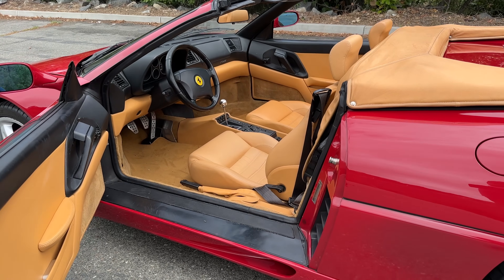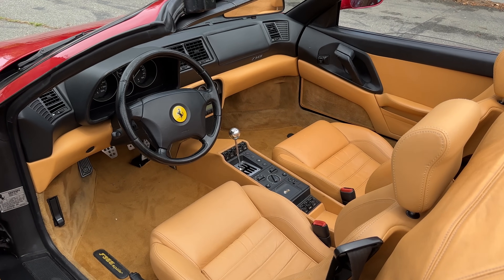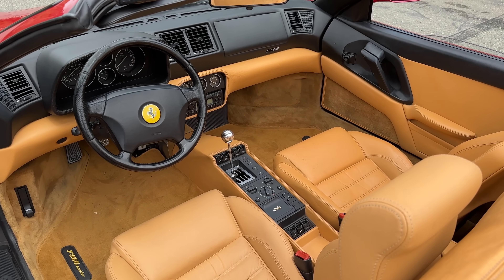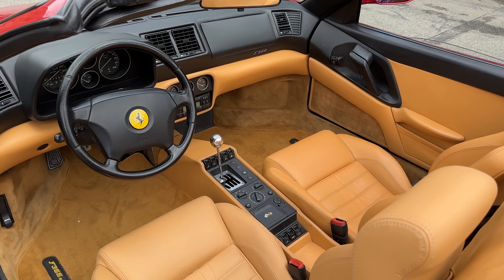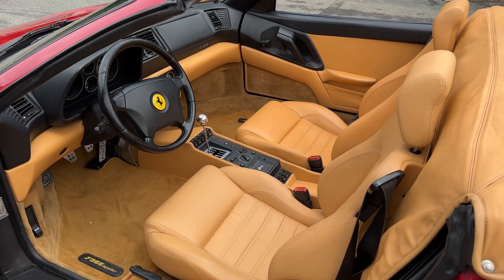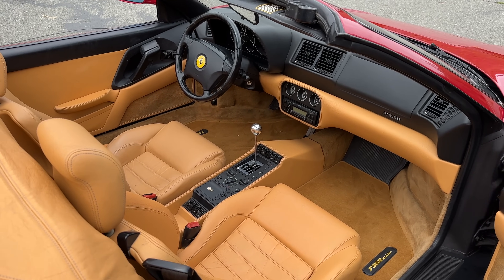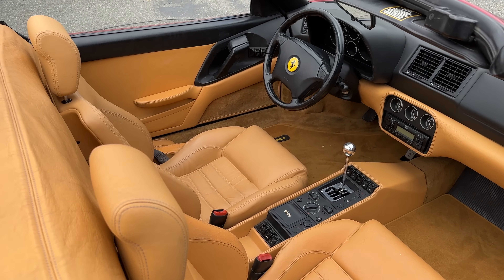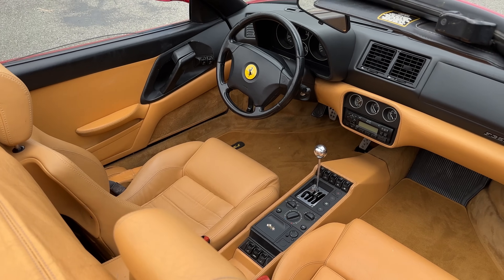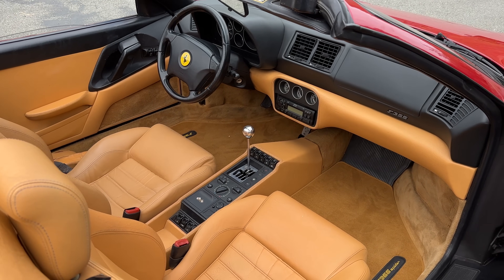Climbing inside the 355 Spyder, the first thing you notice about this interior is it is very low, very flat, and very wide. It looks and feels like an old school exotic car in here, probably because it is. The 348's design being rooted in the 80s, this doesn't seem very modern. You're very low to the ground, there aren't all sorts of style and screens flowing around you, and everything seems smaller and more vintage in this interior.